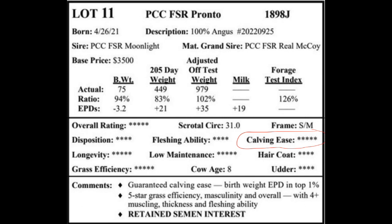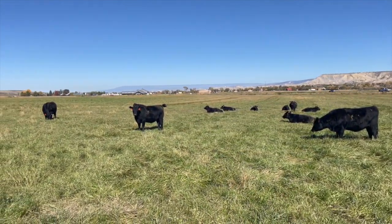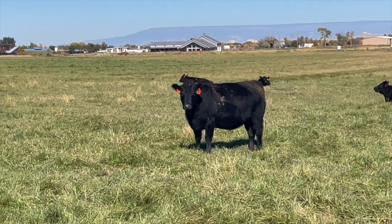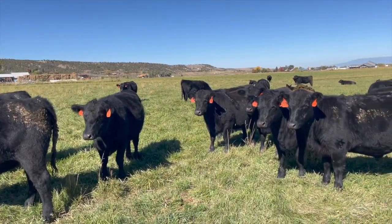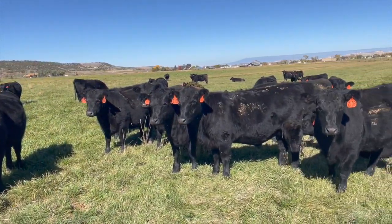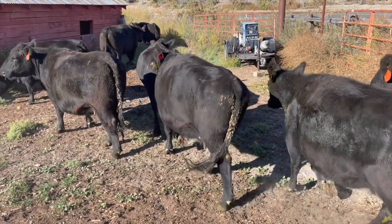Calving ease will increase your profit with more live calves, less labor, and better breed back. Fleshing ability — simply put, this is the animal's ability to put on and maintain good body condition, even on low quality feed. There appears to be an extremely high correlation between fertility and fleshing ability. Easy fleshing cows will breed back earlier and stay in the cow herd longer than hard keeping cows.